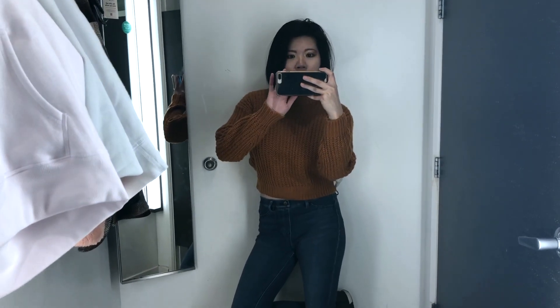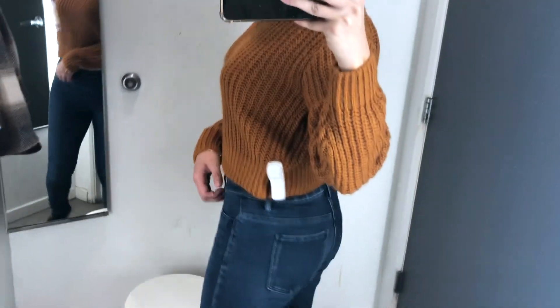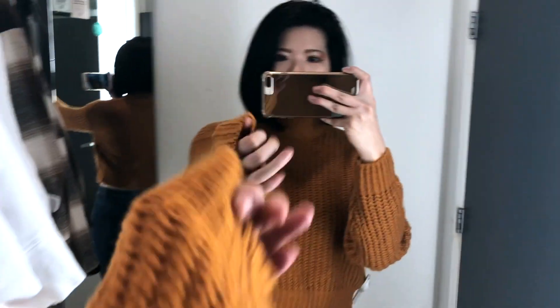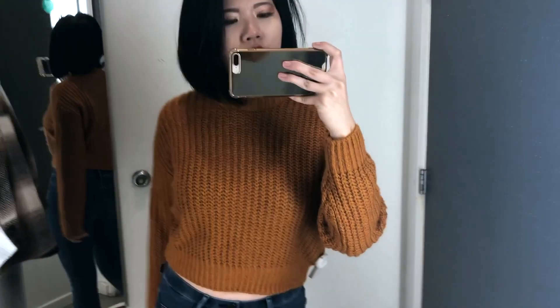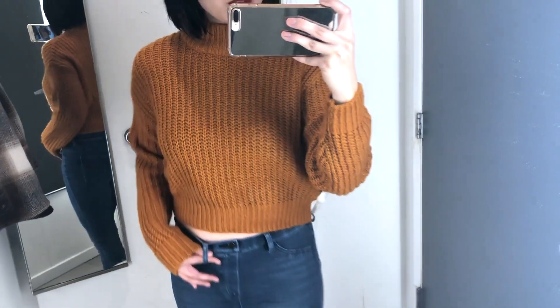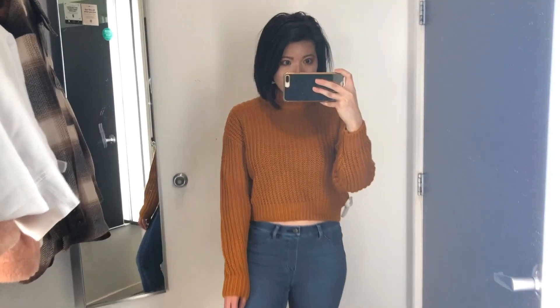Next up is a crop top sweater. I think it's pretty retro looking, including the style and the color. I usually don't own any of these kinds of clothing because I'm a little self-conscious about wearing crop tops. It is really cute and really soft — I kind of really like it. It's something I want to be able to wear. I also usually never wear turtlenecks because I think my neck is a little short. This is not a full turtleneck so maybe it looks okay. Retro vibes are really in right now, so if you're into that I highly recommend this sweater.